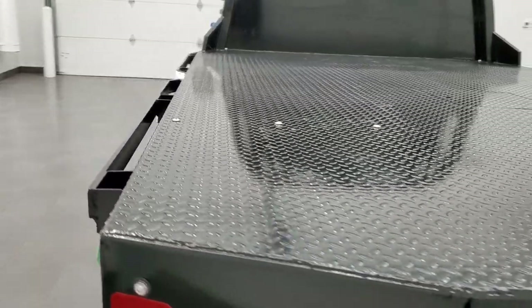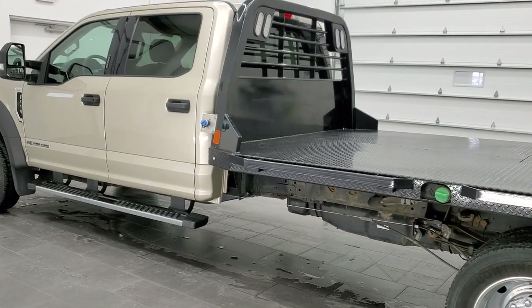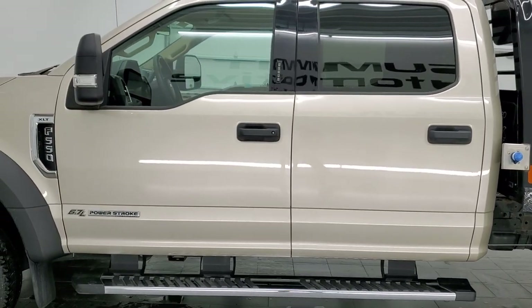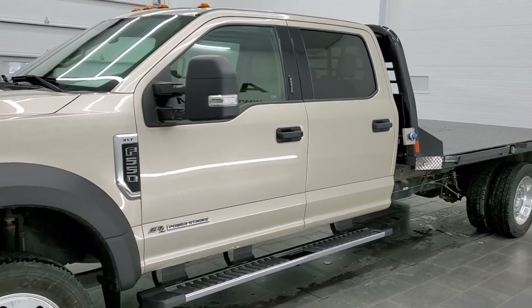This 2017 Ford F-550 has the 6.7 liter Power Stroke diesel engine. This truck has been fully safety inspected by our service shop per the state of Wisconsin inspection process. It has a fresh oil and filter change, all the fluids have been checked and topped off, and this truck is 100% ready to go.